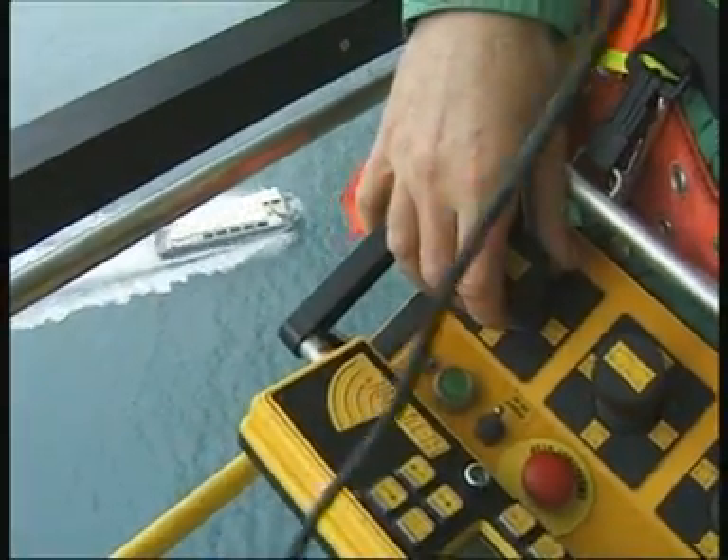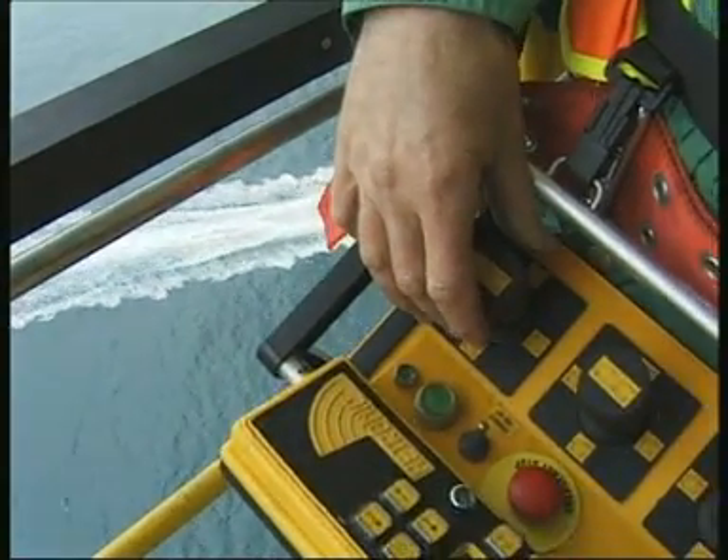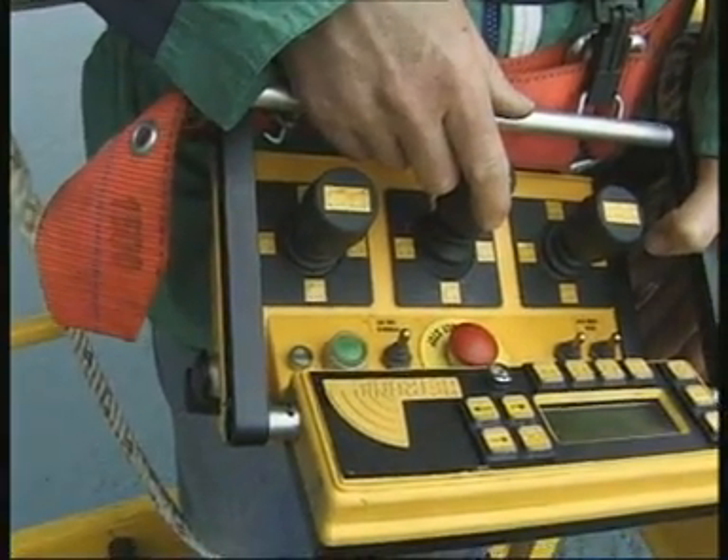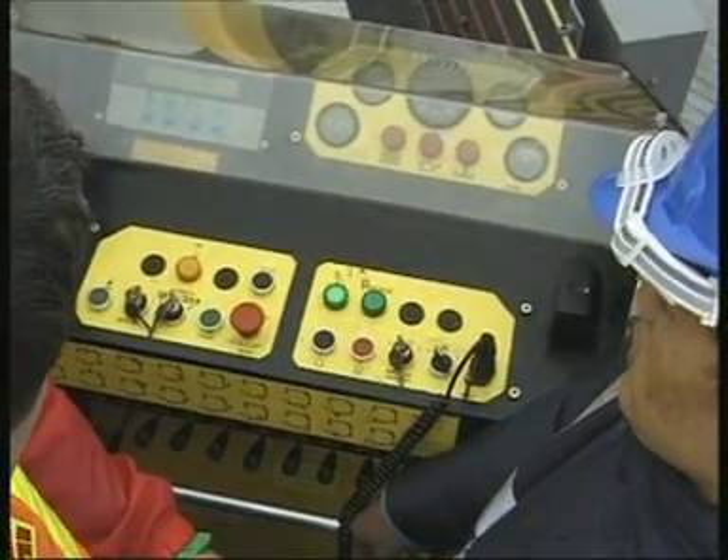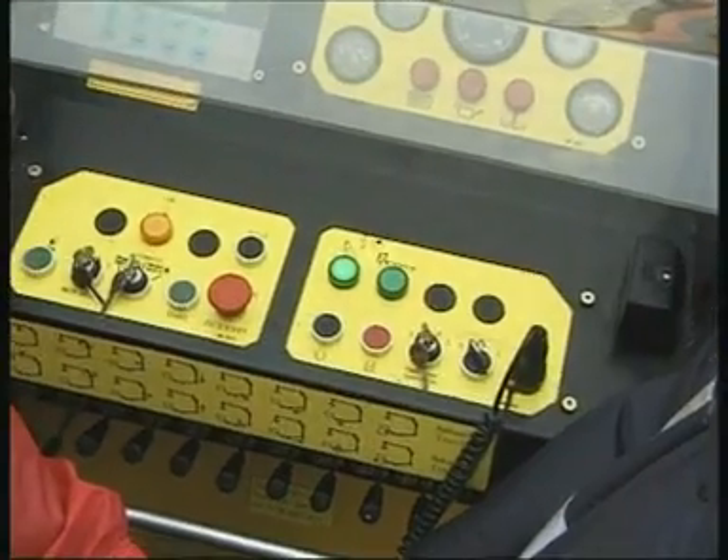The unit is controlled from the workman's basket. Control can also be transferred to the control desk on the column. For security reasons, the control desk must always be manned.